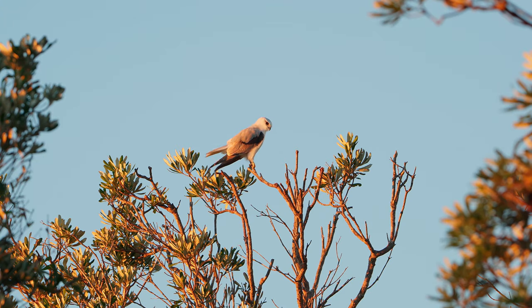The unique thing about black-shouldered kites is how they hover when hunting. They prey on small rodents such as house mice, but will also eat small birds, lizards and large insects such as grasshoppers. They will hover facing into the wind with their heads completely still and those big red eyes fixed on the ground below.